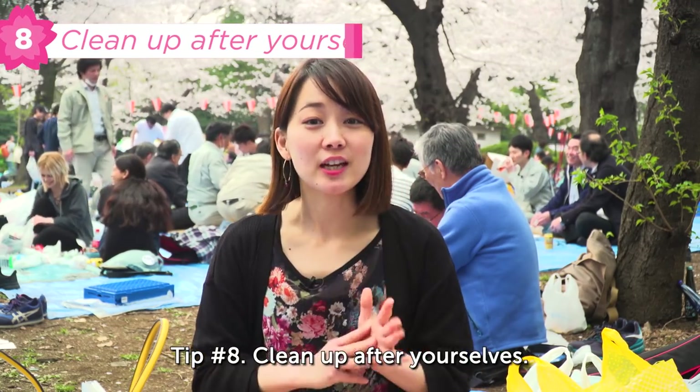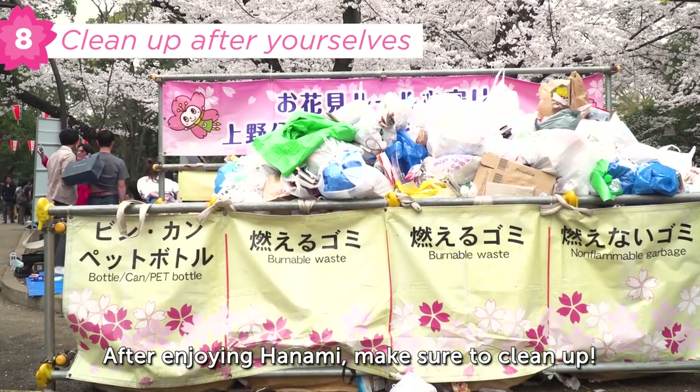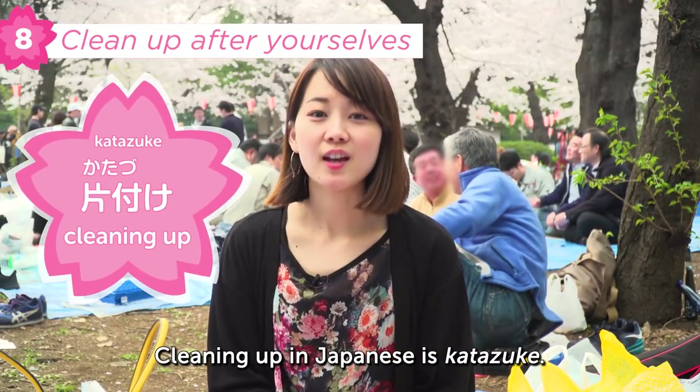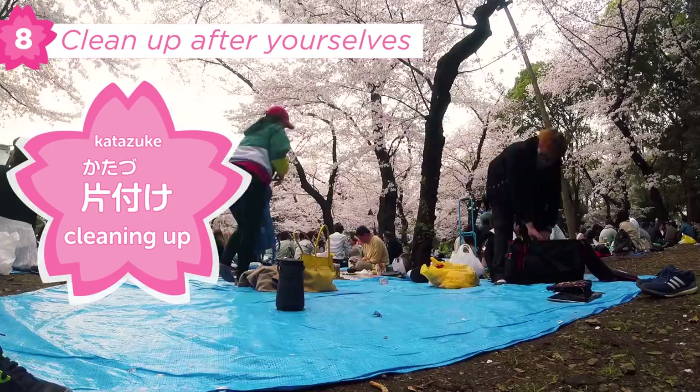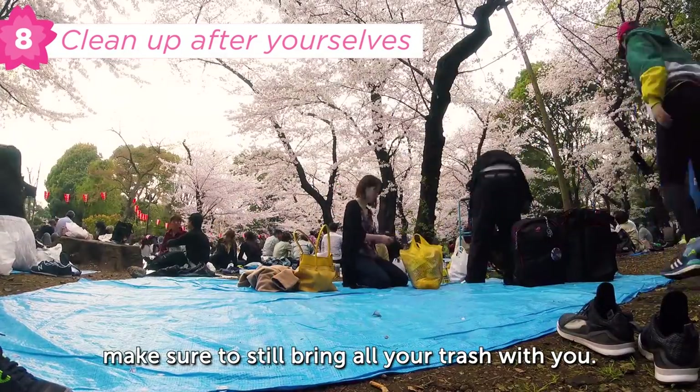Tip number 8: clean up after yourself. After enjoying hanami, make sure to clean up. Cleaning up in Japanese is 片付け. 片付けましょう — let's clean up! Even if you don't see trash cans, make sure to still bring all your trash with you.